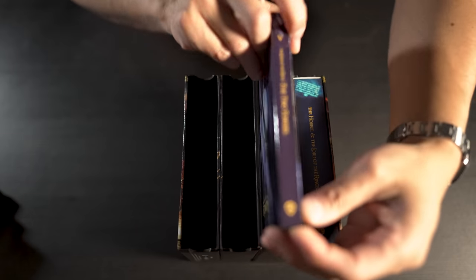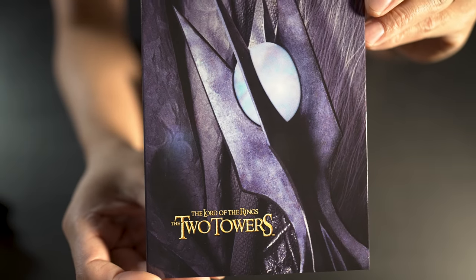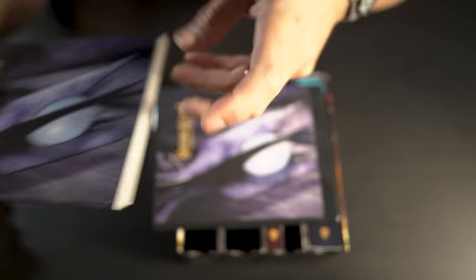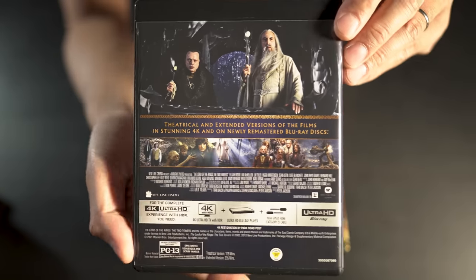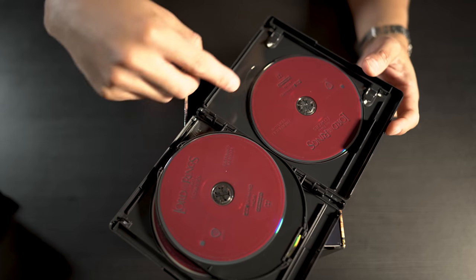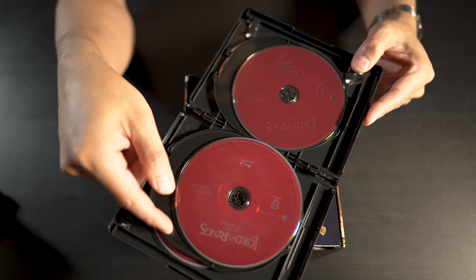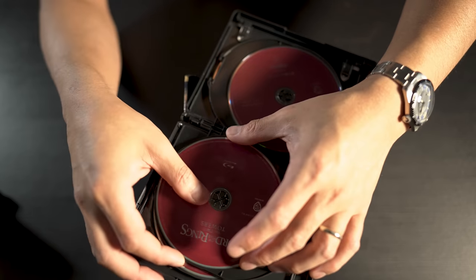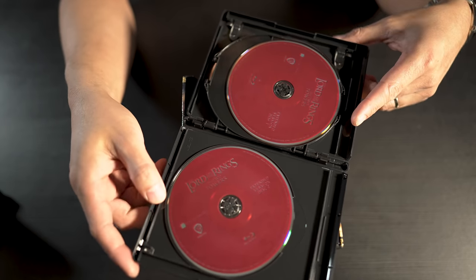Next up is The Two Towers. Great artwork on the front and back, same artwork on the case with an info breakdown on the rear. Same deal inside: 4K theatrical disc 1, 4K disc 2 extended — one looks a little loose, popping that back in — extended version Blu-ray and extended disc 2 on Blu-ray.